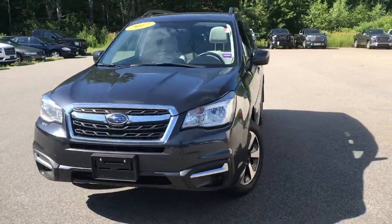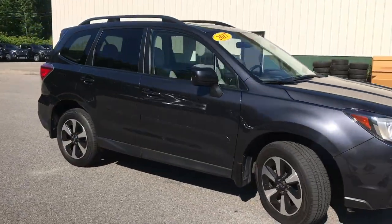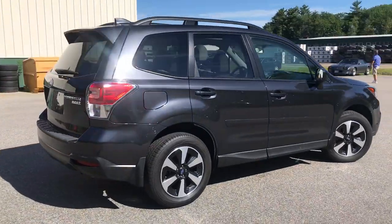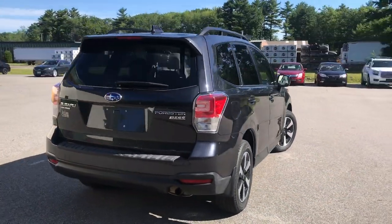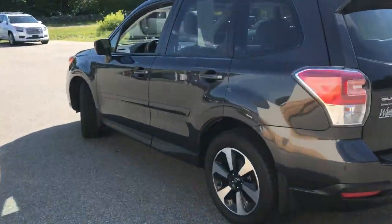Good morning! Over here at Wears View at DMC, Route 1 here on the main. Want to do a quick walk around video of this 2017 Subaru Forester we have here on the lot. It's still available — a recent trade — with a little over 34,000 miles on it.